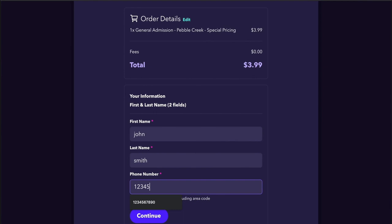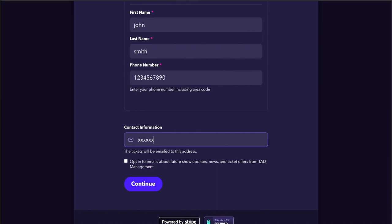Enter your name and phone number in the boxes indicated and click Continue. A new box will open up where you can enter your email address. Be careful to enter the correct email because this is where you will receive your ticket confirmation. Click Continue.